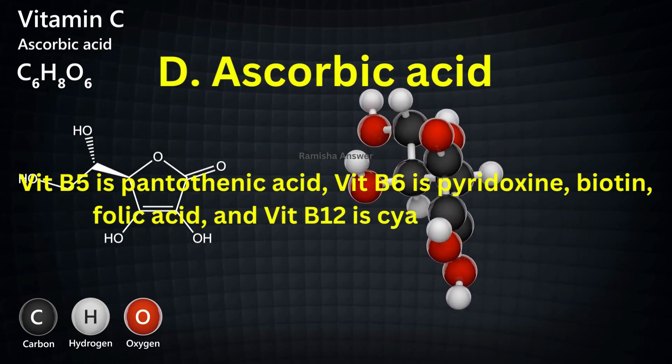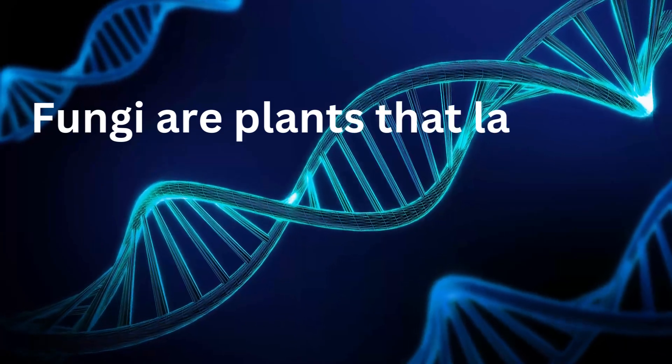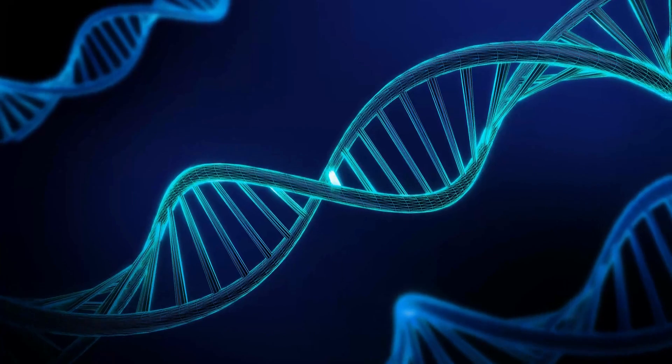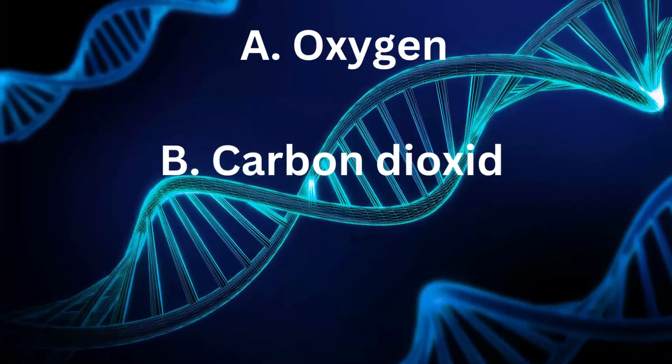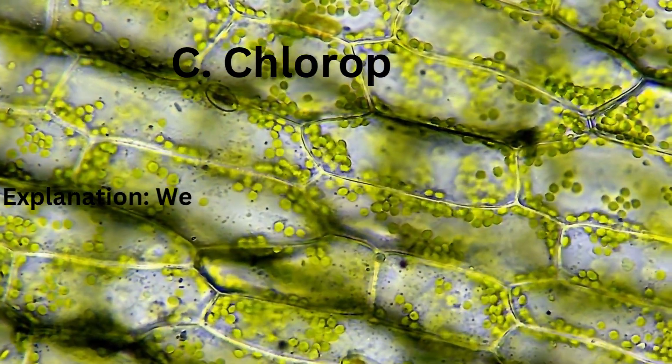Folic acid and vitamin B12 is cobalamin. Fungi are plants that lack — the options are A. Oxygen, B. Carbon dioxide, C. Chlorophyll. The answer is chlorophyll.